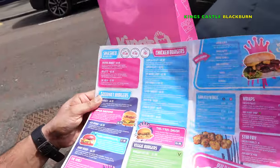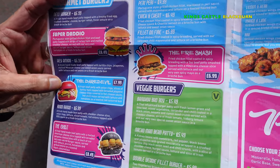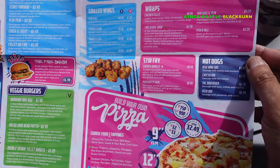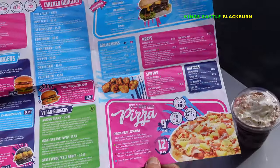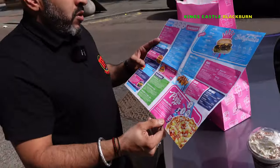This is where the magic is happening: smash burgers, gourmet burgers, chicken burgers, fire smash, wings, wraps, stir fry hot dogs — and get this, build your own pizza as well. So to put it simply, these guys have got their fingers in all the pies.